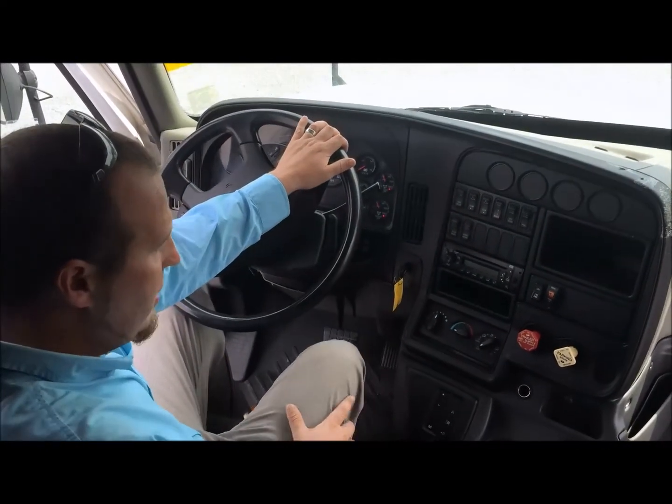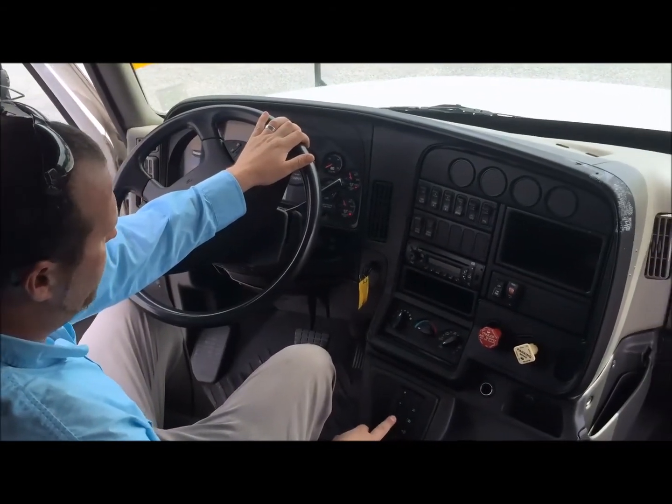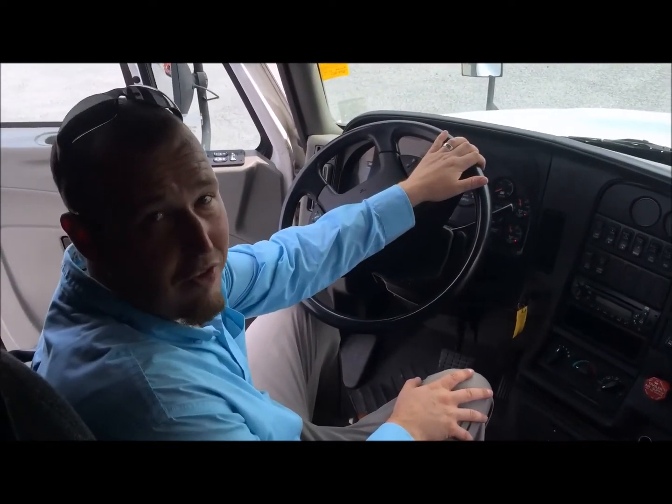This truck has 491,000 on the miles and it comes with the 10 speed automatic. If you have any other questions feel free to give us a call today.